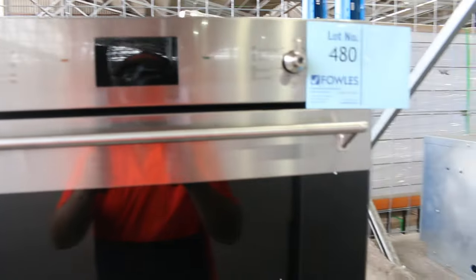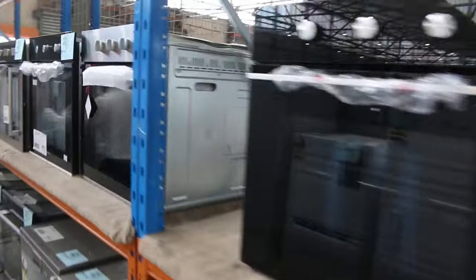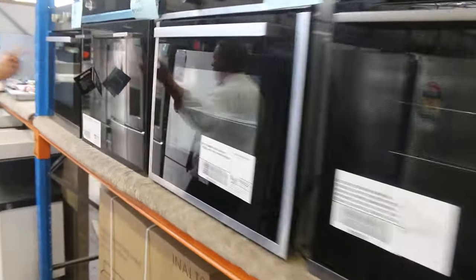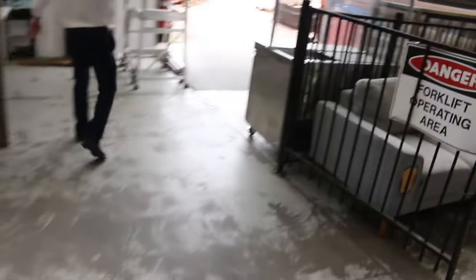Moving through, there's another Smeg pyrolytic oven, unreserved — we'll start it away at one dollar, no reserve. There are about six or seven Smeg units I've seen through here: another Smeg unreserved, another one unreserved, and lot 508 as well — Smeg, unreserved. Fantastic to have all of that unreserved Smeg gear through.